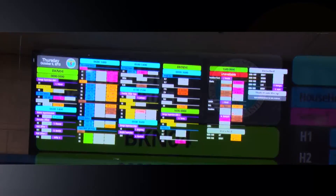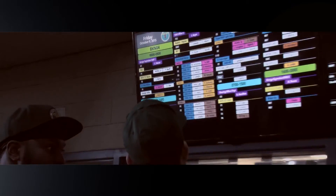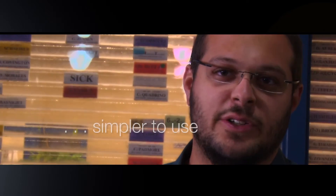SMART has really changed everything for us. Everything was done on the board with the paper tickets — the clerk would have to get up and move all the tickets. Now with SMART it's one, two, three on the computer, quick to go. It's just a lot simpler to use.